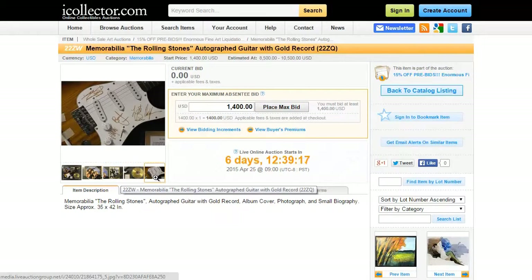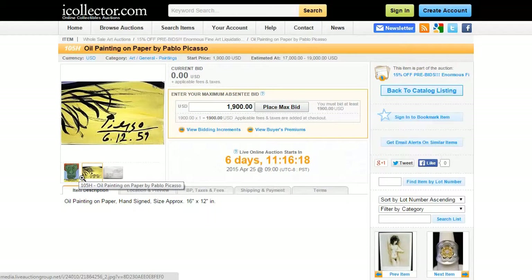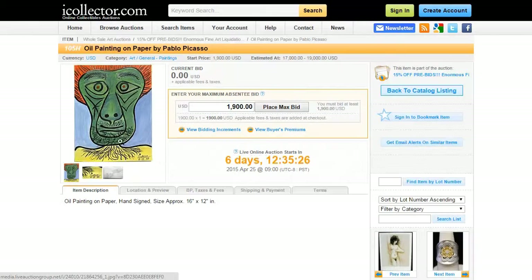The third item we're going to take a look at in this auction is lot number 105H, which is a 16 inch by 12 inch oil painting on paper hand signed by Pablo Picasso. The starting bid for this item is currently at $1,900 and the live auction starts on April 25th.